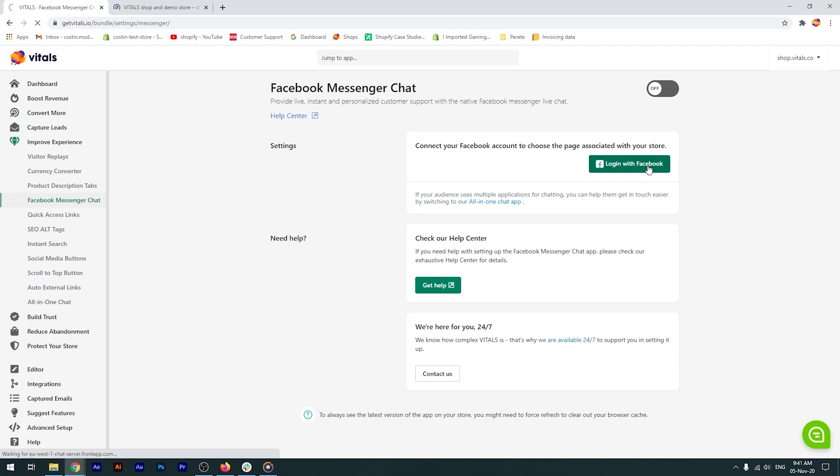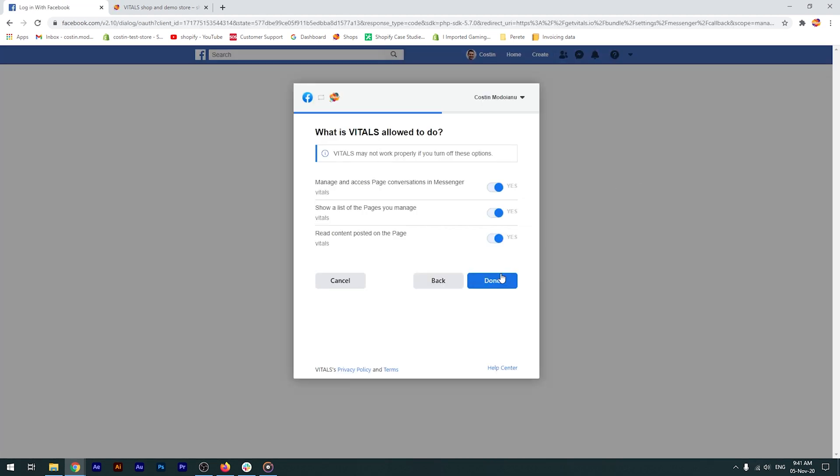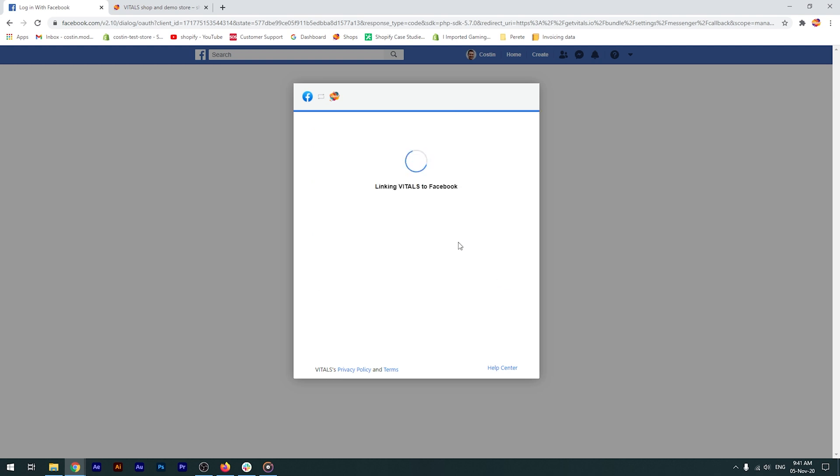First, I log in with Facebook. Then, I select the page associated with our store, I approve the permission requests, and that's it.